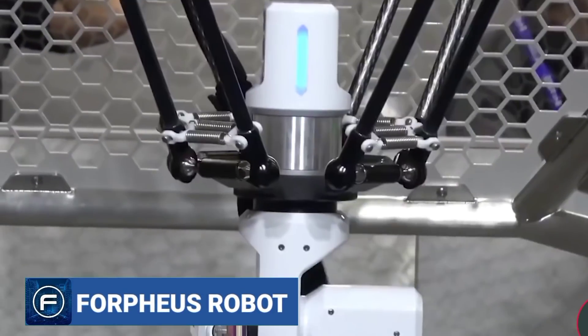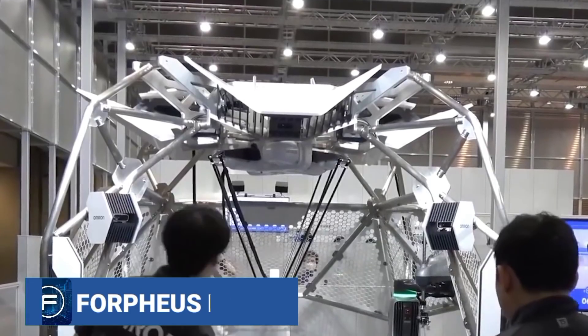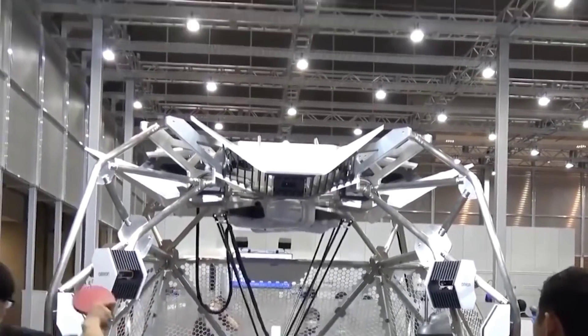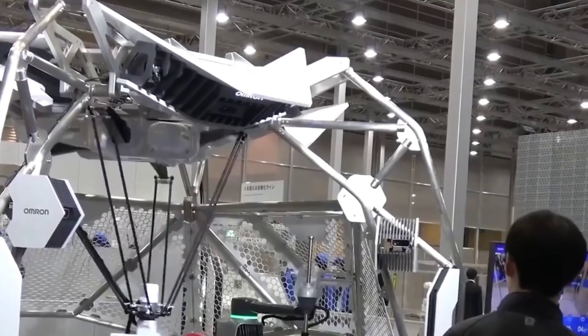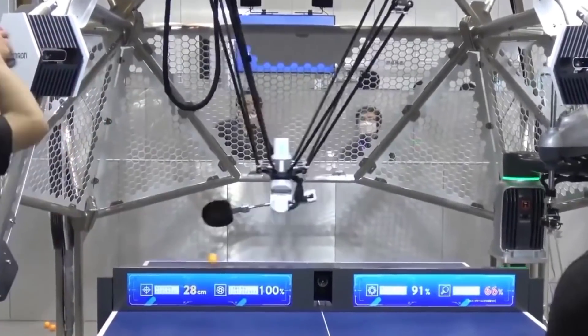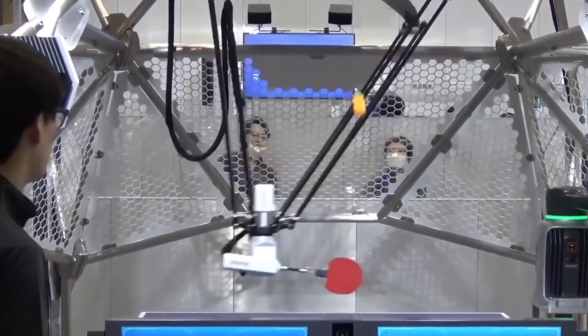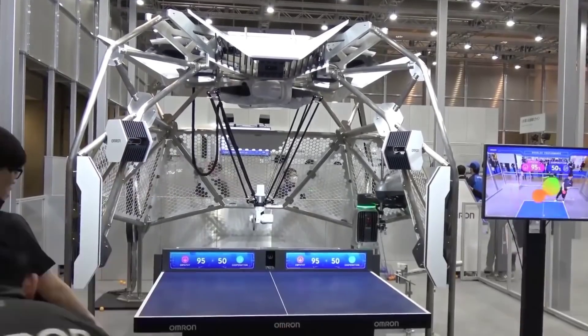Introduced by Omron Corporation, Forfeus is a table tennis robot that measures the opponent player's facial expressions, body movements, and heart rate. The robot is also capable of assessing its own performance as well as determining the speed of the racket. The Forfeus is extremely precise and never loses. The robot was designed to represent Omron's future vision where humans and machines are in coordination.